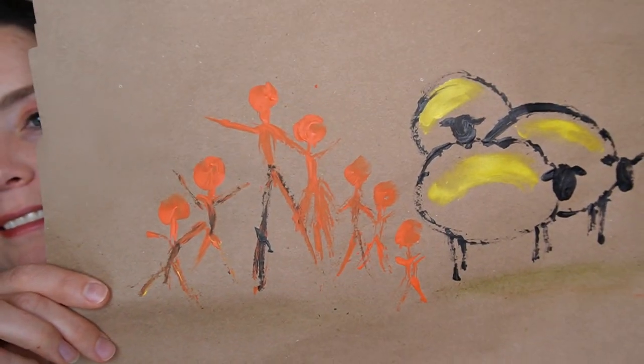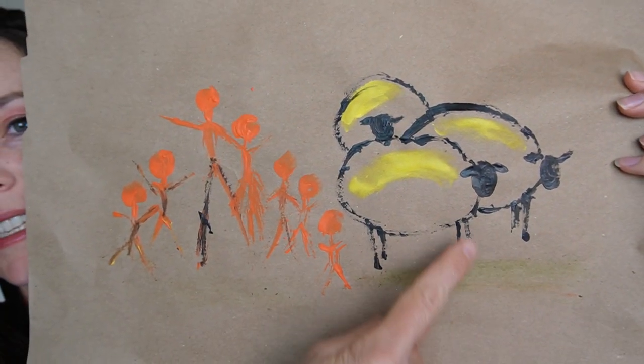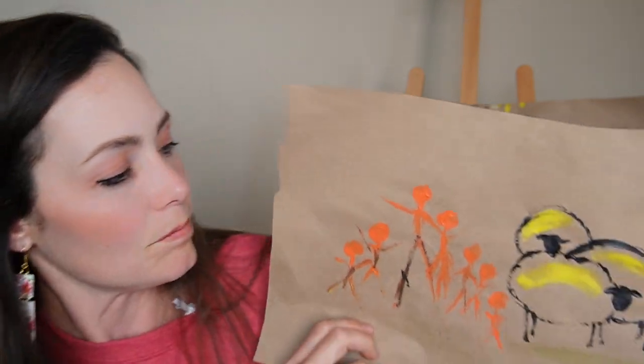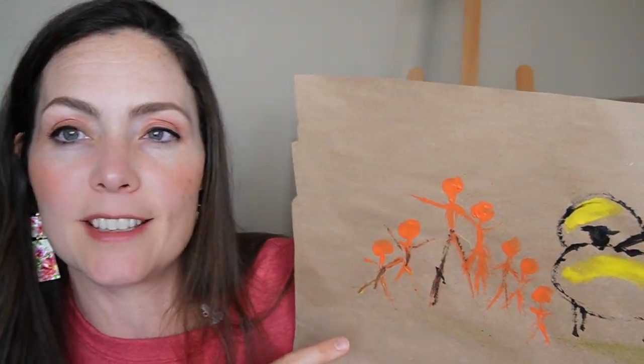So now I'll show you what we did. This is mine — I have my three sheep with just little stick legs. It was interesting doing it with a stick; it's unexpected. There are thick areas of paint and thin areas of paint, but I thought the variation was fun. And then I did the family — my husband and myself and then my five kids.